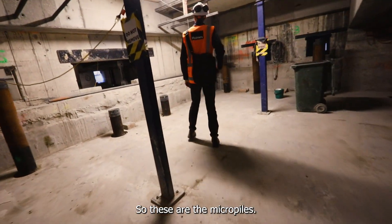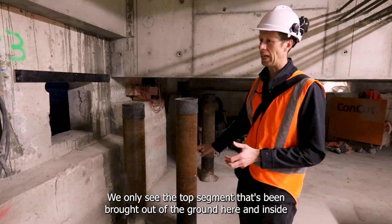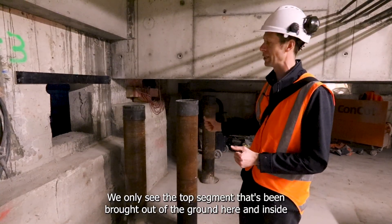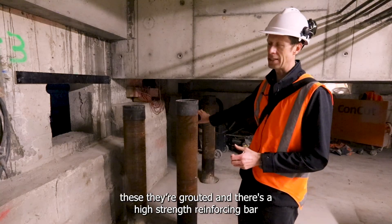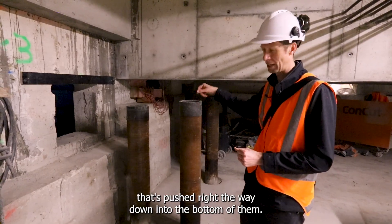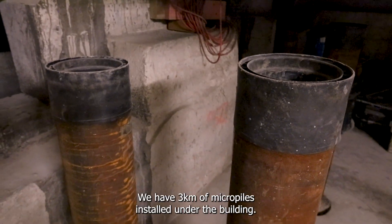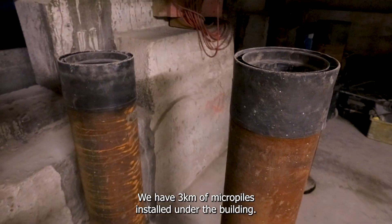So these are the micro piles. The piles themselves are 11 metres long — we only see the top segment that's been brought out of the ground here. Inside these, they're grouted and there's a high strength reinforcing bar pushed right the way down into the bottom of them. We have three kilometres of micro piles installed under the building.